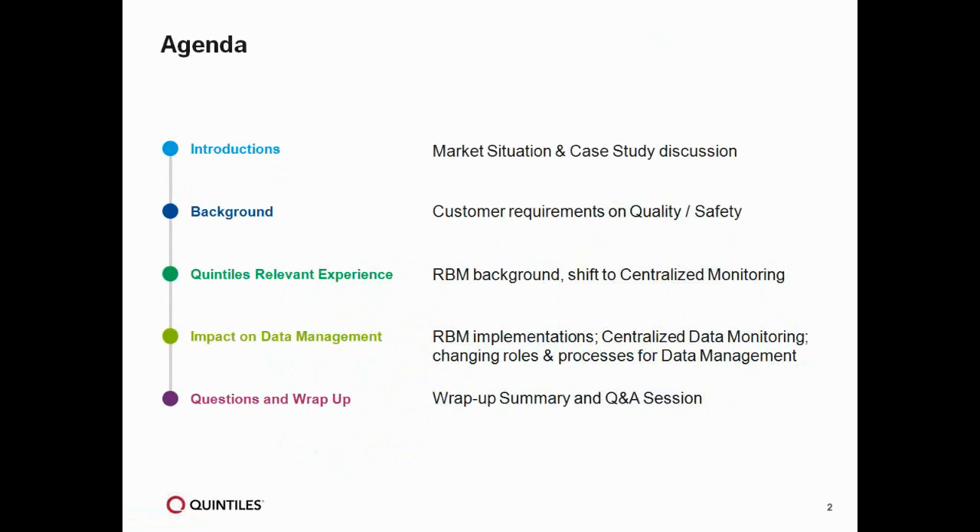By way of an agenda, we will start with an introduction to risk-based monitoring. We're also going to talk about the experience we've gained in deploying risk-based monitoring strategies over the last number of years. But more specifically today, we want to focus on data management and the role that data management plays in supporting those strategies.